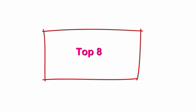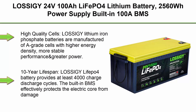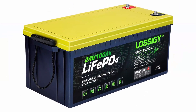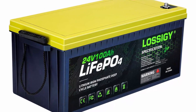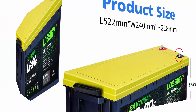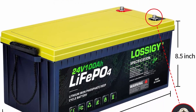Top 8: Lossogy 24V100Ah LiFePO4 lithium battery, 2560Wh power supply, built-in 100A BMS. Perfect for trolling motor, marine, RV, and solar systems. High quality cells — Lossogy lithium iron phosphate batteries are manufactured with A-grade cells with higher energy density, more stable performance, and greater power. Highest level of safety based on UL testing certification.